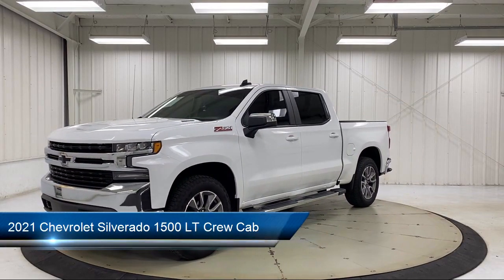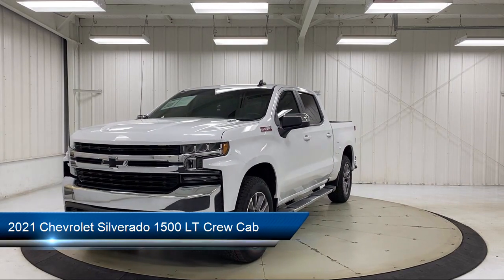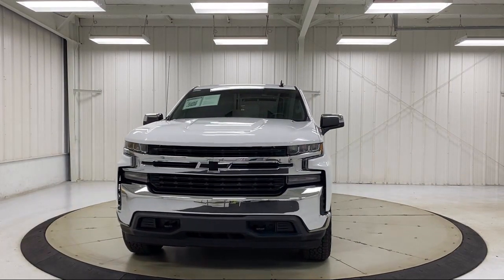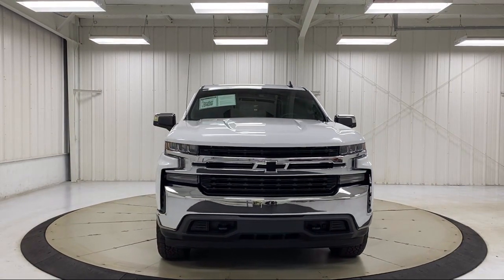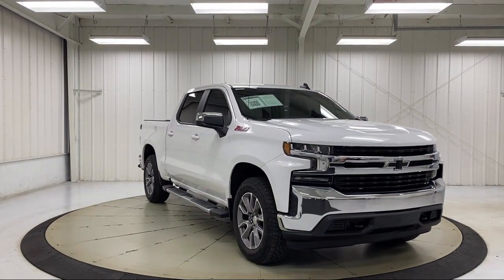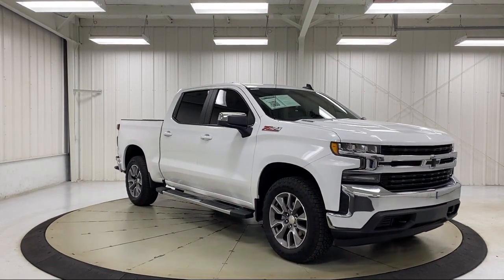It comes equipped with the All-Star Edition, Z71 off-road package, Chevy Tech spray-on black bed liner, Sirius XM satellite radio, and heated front seats.